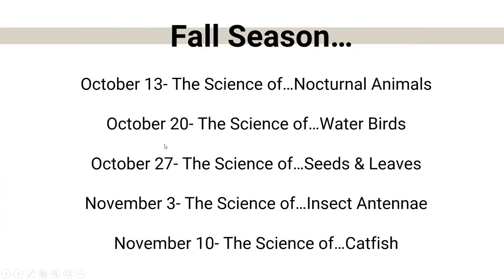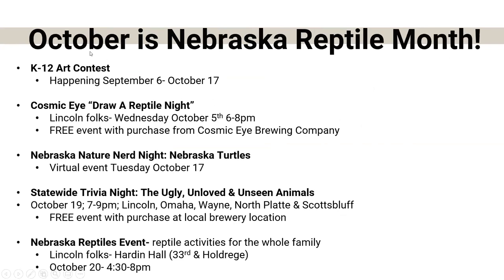A little bit longer today — usually I only go about 45 minutes — but it's lizards and it's Reptile Month, and there's just so much information. Next week, same time, 3 to 4 PM, we have five more weeks in our season: nocturnal animals, water birds, seeds and leaves, insect antenna, and we'll end in November with catfish. Lots of cool things to talk about the rest of the season. And again, I want to say that October is Nebraska Reptile Month — we have a lot of cool things happening.